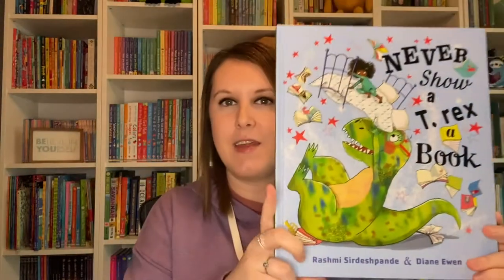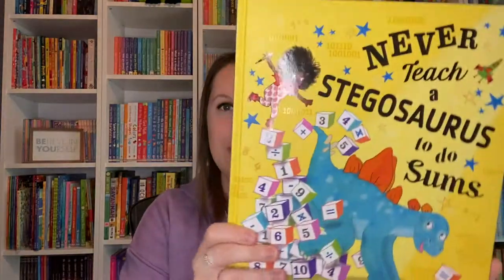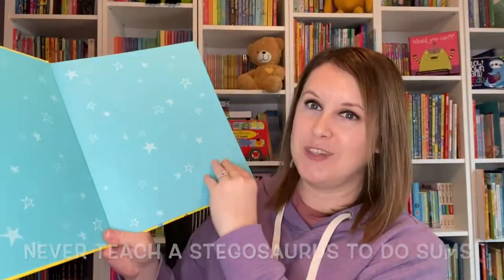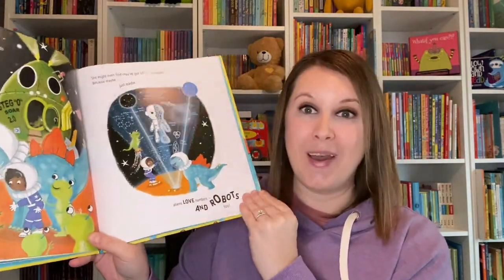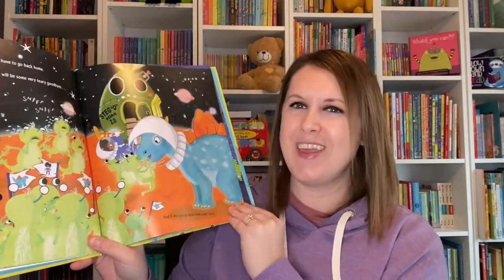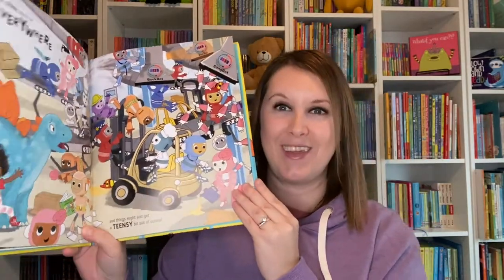If you're a fan of Never Show a T-Rex a Book, we now have Never Teach a Stegosaurus to Do Sums. If you do teach your Stegosaurus to do sums, that Stegosaurus might put the sums together to build a rocket ship, fly into space, meet up with aliens, and bring them back home causing chaos for everyone. But don't worry — in the end it'll be okay and your Stegosaurus will take care of everything.